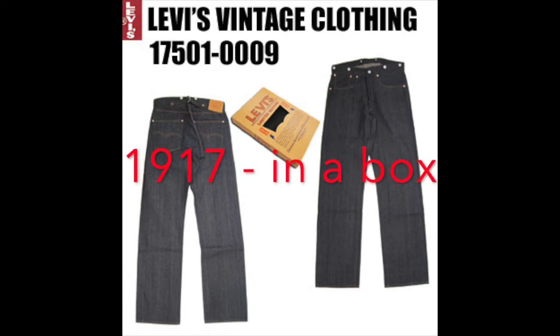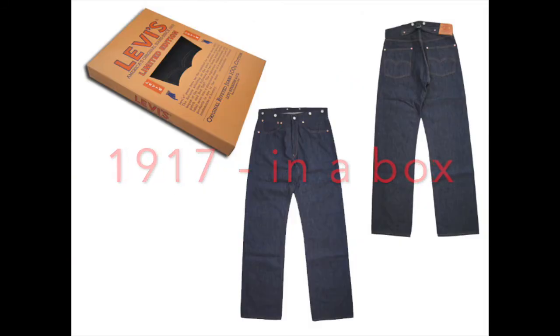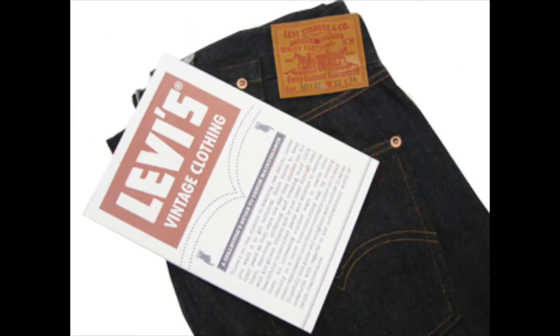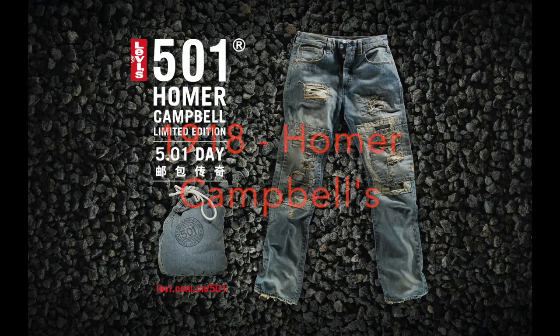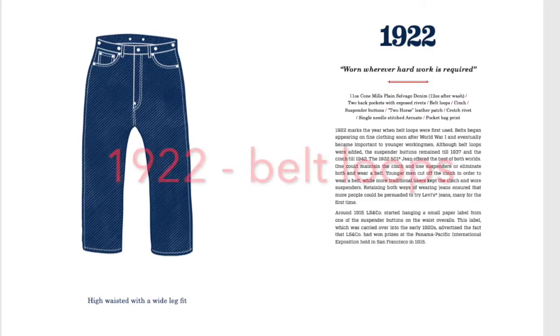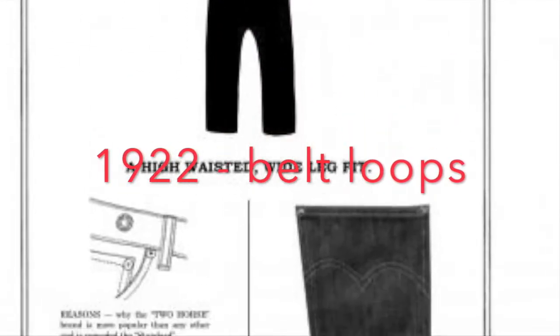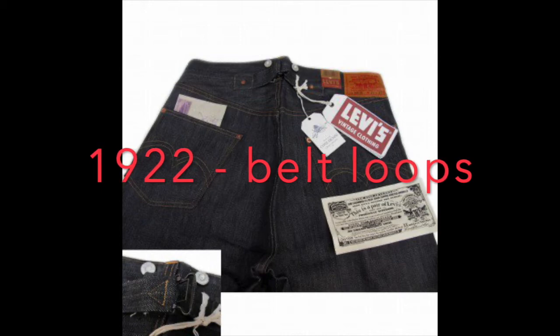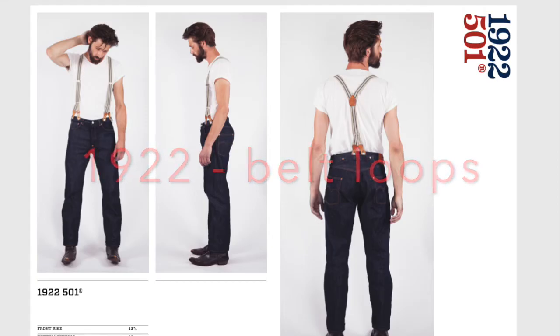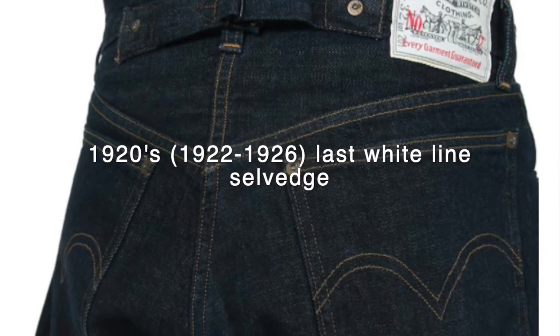The 1917s come in a unique cool box which makes it easier to store — otherwise identical to the 1915s. The 1918s are most likely a pair of 1917s, although they only come in a special edition known as the Homer Campbells, a vault piece recreated. The 1922s are the first with belt loops and you can also get all three fasteners with them — available in a 201 and a 501. 201s have a cotton patch. The general 1920s pair gets you belt loops and wetline selvage.